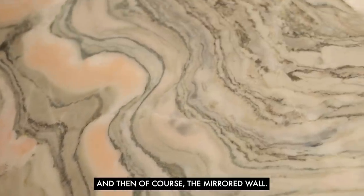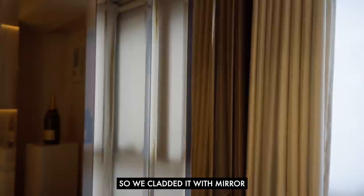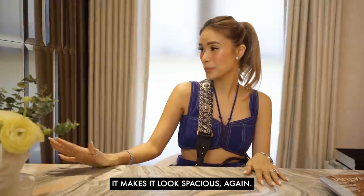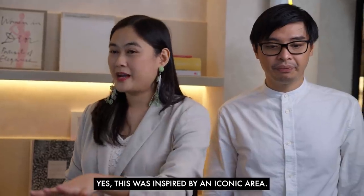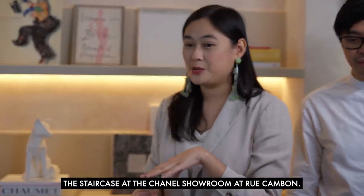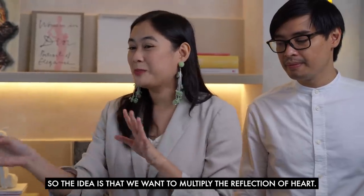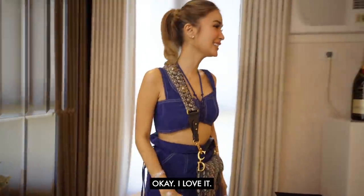We love the texture here, and then of course the mirrored wall — that's actually a structural column in the existing unit, so we clad it with mirror so you won't notice the column and it becomes decorative and makes the space look more spacious. This was the Chanel inspiration — specifically inspired by the iconic staircase at the Chanel showroom at Rue Cambon, which is filled with mirrored panels. The idea is to multiply your reflection because you're so pretty!